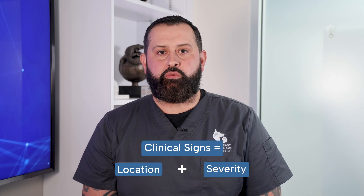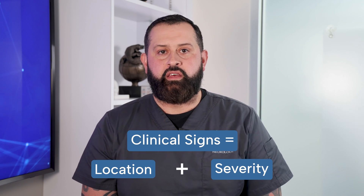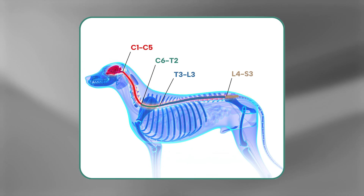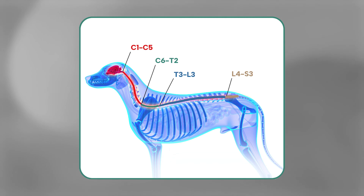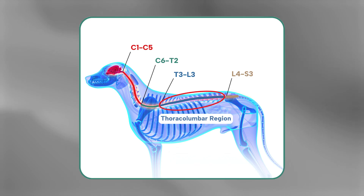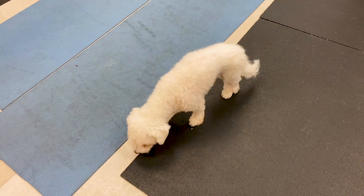Clinical signs depend on where the affected disc is located and the extent to which the spinal cord is being compressed. Intervertebral disc disease can occur anywhere along the spine, including the neck. However, the most common site is the mid-back, or the thoracolumbar region, which can cause neurological signs in the hind limbs.